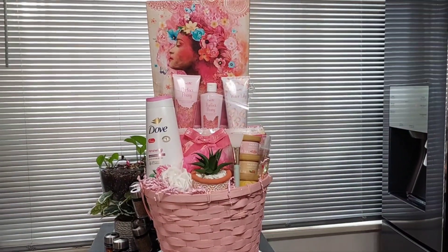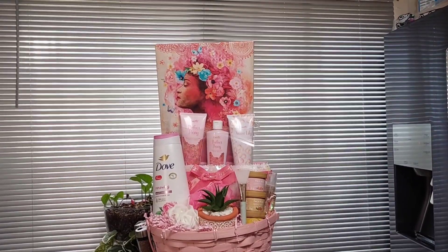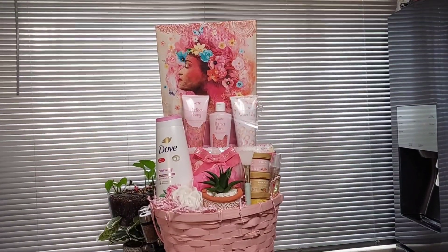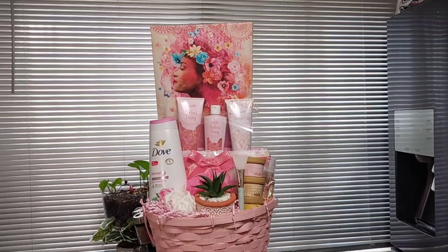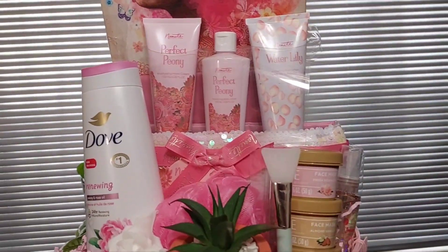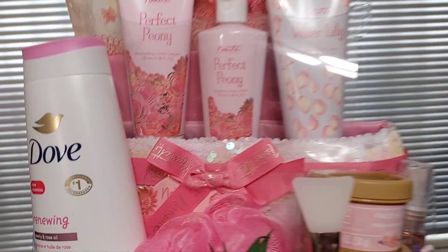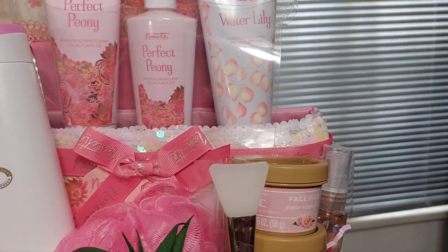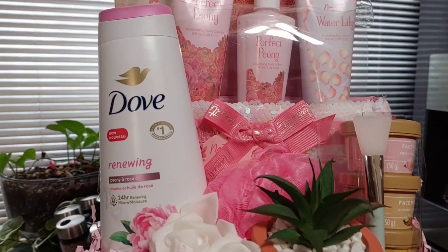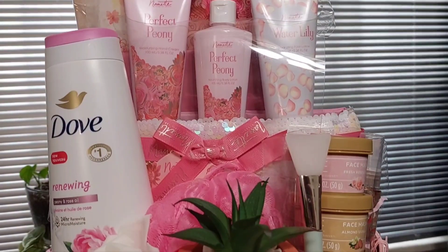I think it came out cute using one of the canvases — the wall art canvases that I got from Dollar Tree. I placed in the lotion set: hand cream, body lotion, and foot lotion that comes in a nice little sequin pouch. I also placed in the peony and rose Dove, which goes with the peony oceans collection that I got from Burlington's.